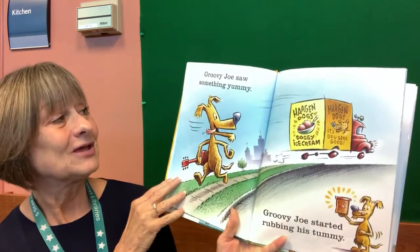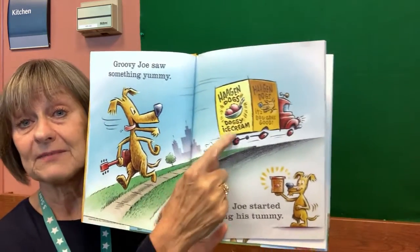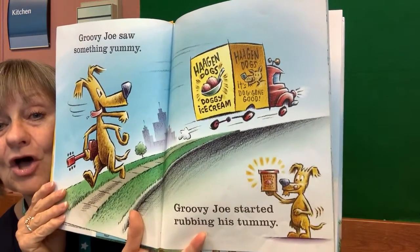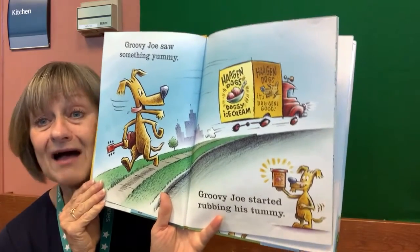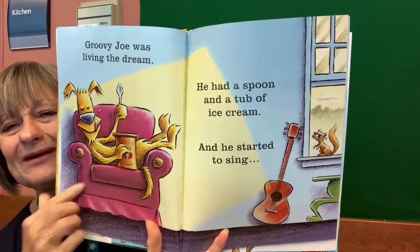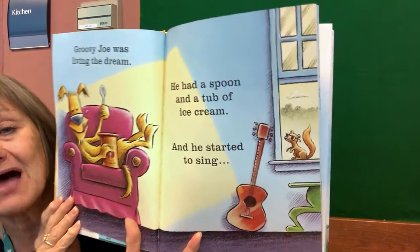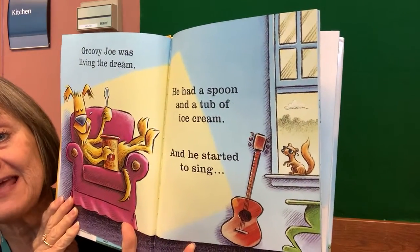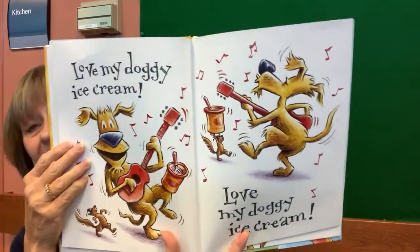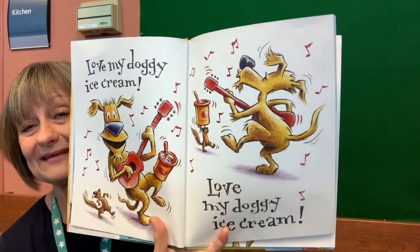Groovy Joe Ice Cream and Dinosaurs. Groovy Joe saw something yummy. What is that? Can you see? It's an ice cream truck isn't it? Groovy Joe started rubbing his tummy. Do you guys like ice cream? I do too. Groovy Joe was living his dream. He had a spoon and a tub of ice cream and he started to sing. Okay here's where I need your help — Love my doggy ice cream! Love my doggy ice cream! Oh look at him dancing. Were you dancing with Groovy Joe? I hope so.